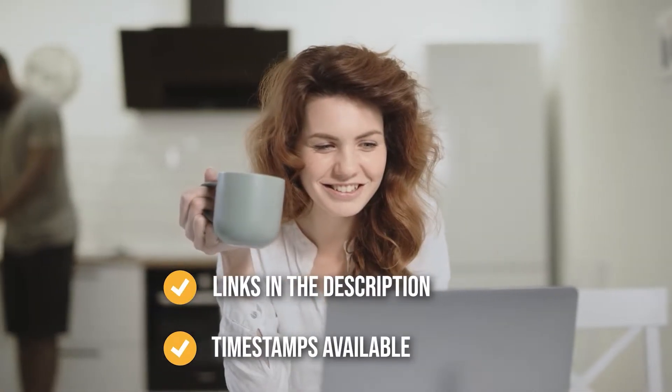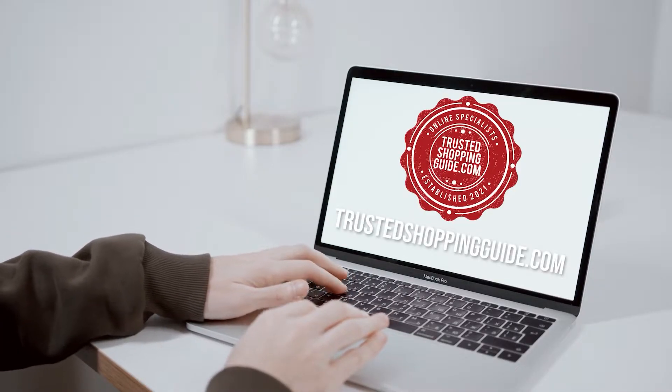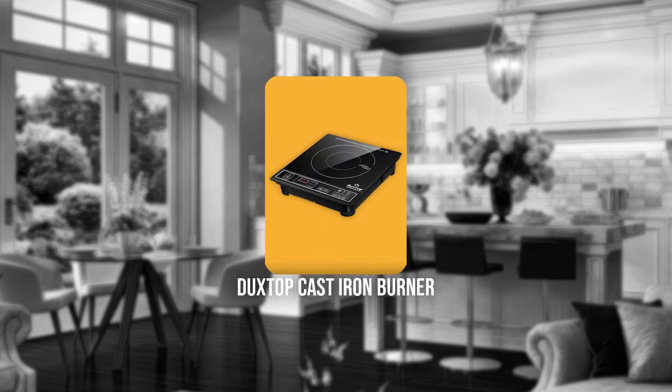To help you further, there are timestamps and direct links to all the products in the description below. You are welcome to check us out on TrustedShoppingGuy.com for more of our research in the kitchen, or alternatively, subscribe to this channel for regular updates.